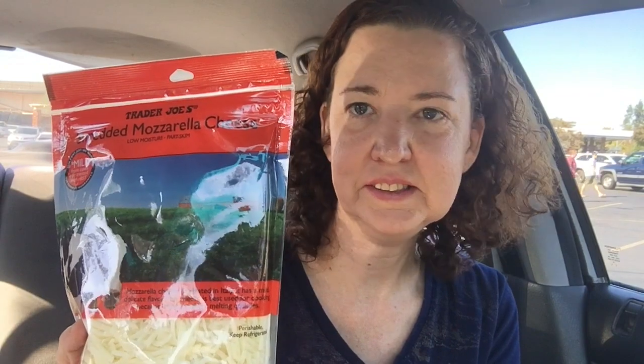Right now we are at Trader Joe's. Tonight I'm making chicken tacos. If you want to see that video it will be on the Eat with Karen channel. I got some corn tortillas from Trader Joe's and these were only 99 cents — I really like this brand, it's a very good brand.